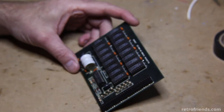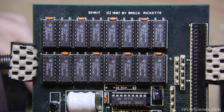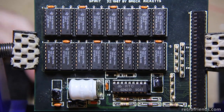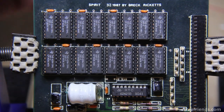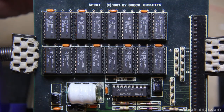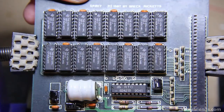So anyway, let's take a closer look at it. I'm going to put it in my PCB holder. The unusual part is perhaps the person's name — the board is copyrighted to an individual, at least I think that's an individual. Breck Ricketts. Seems like perhaps an unfortunate last name — I think that's a disease of some kind.